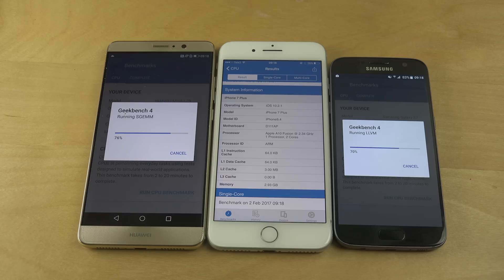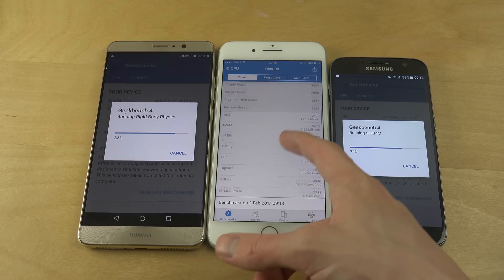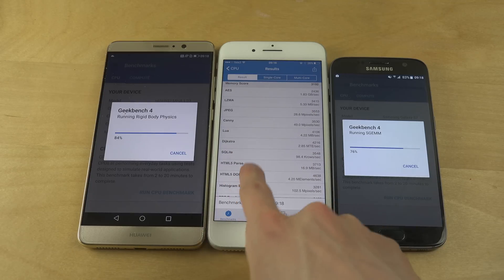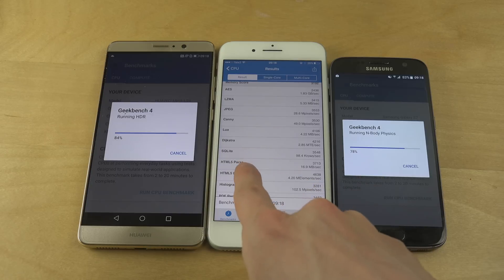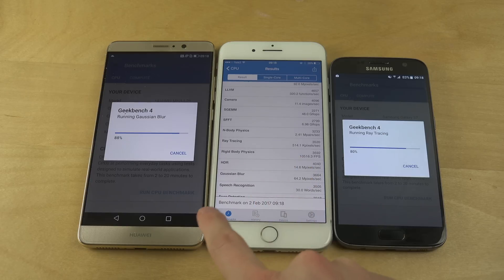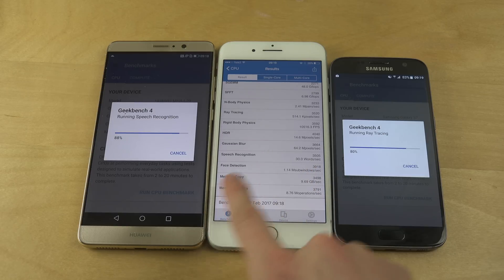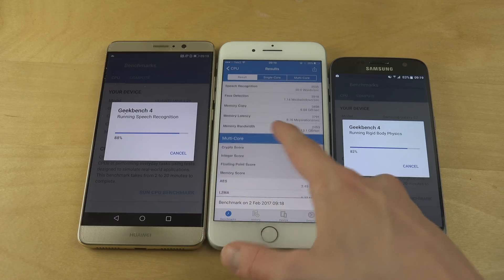This might actually be the latest version of iOS right now. The memory appears to be almost three gigabytes. There are also some sub-scores from HTML5 testing, SQL, JPEG photos — how many photos you can take per second — HDR photos, speech recognition at 30 words per second, and face detection. That's a lot of things being tested.